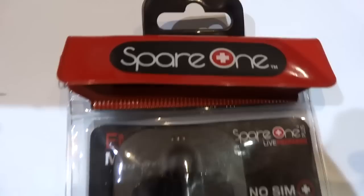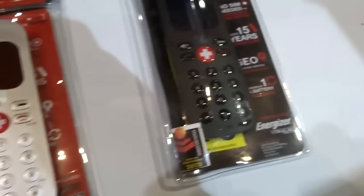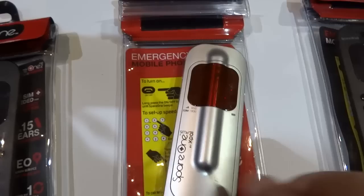It's called the Spare One. At first glance it looks like a cell phone from about 10 years ago, but this one serves a very specific purpose. It is an emergency mobile phone with a 15 year battery life on one AA battery.